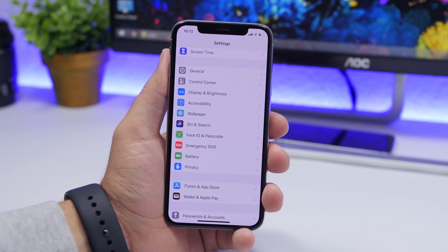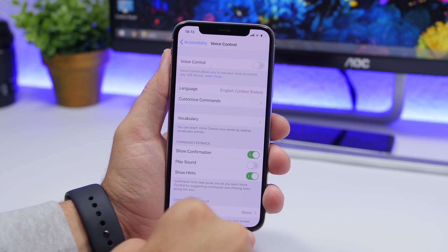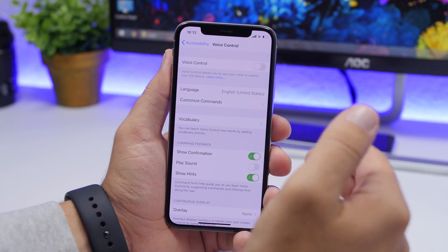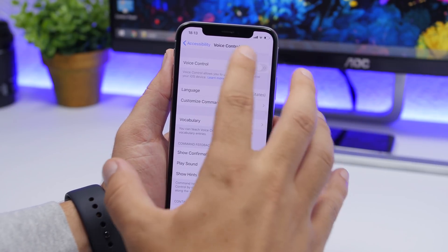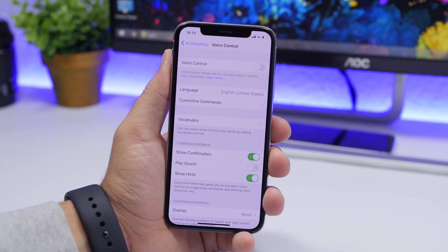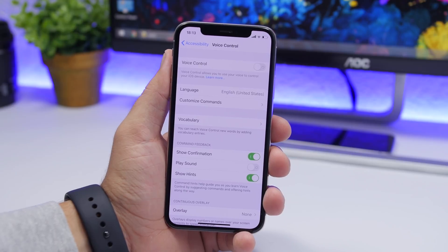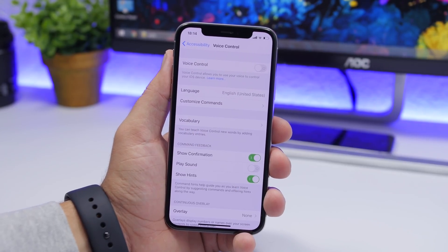On iOS 13, there is an amazing feature called Voice Control that lets you completely control your iPhone using only your voice, found under the Accessibility section. However, I suggest you turn it off — it stays on in the background and is constantly listening even when you say 'go to sleep.' It still waits for 'wake up' to re-enable. So turn it off when you're done; only turn it on when you actually need it.